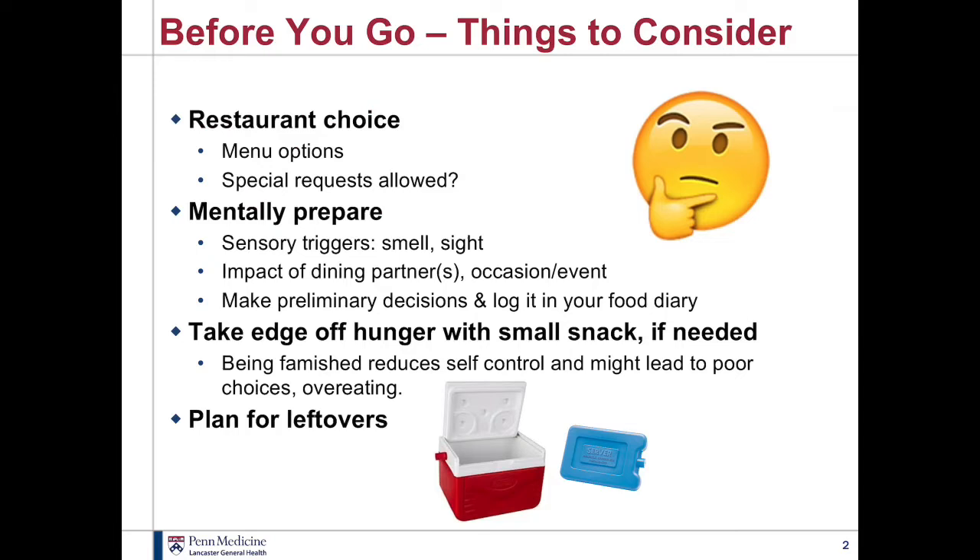One of the first things to consider is your restaurant choice. Choose a restaurant that has some healthy choices. If you're not familiar with the restaurant, you could call ahead and find out if they take special requests and see what kinds of foods they offer. Look online to see if they have a website with a menu posted or even on a phone app. A lot of phone apps will have menus from different restaurants, and they may even have nutrition information about those choices.